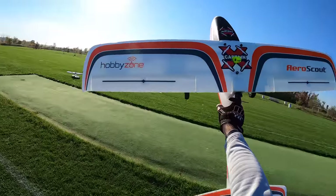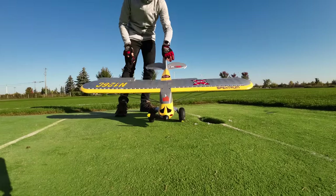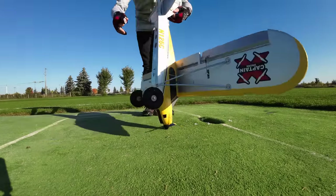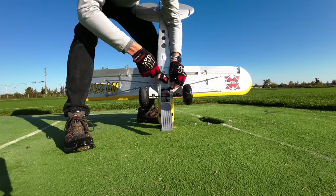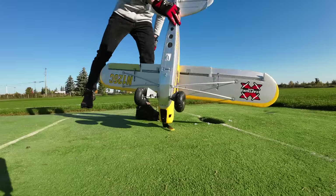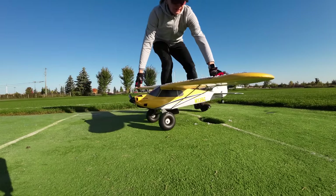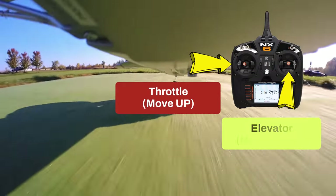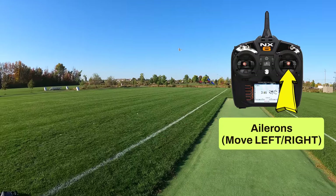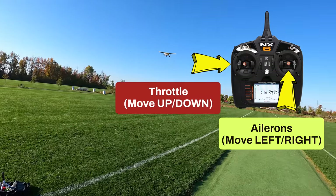Now let's move on to the Carbon Cub S2. Both RC planes run on a 3S battery, which is included in the ready-to-fly kit. To place the battery in the Carbon Cub S2, open the bottom hatch, attach the battery, close it up, lay it flat, and the plane will adjust itself ready to fly. To take off, slowly push up on the left joystick while pulling back on the right joystick. Once off the ground, steer with the right joystick as long as the left joystick is at 50 percent throttle or higher.